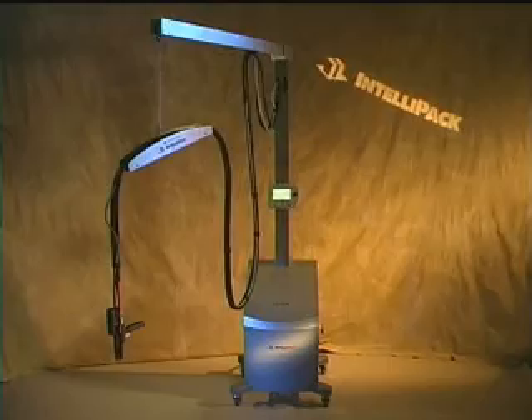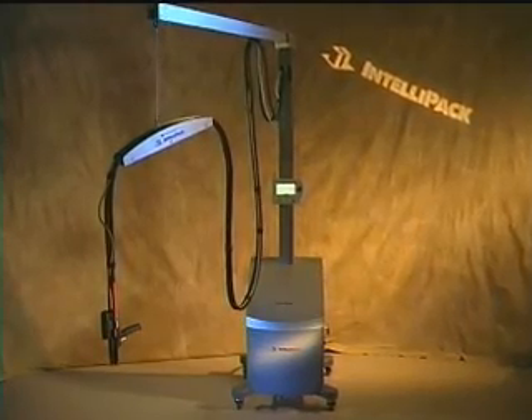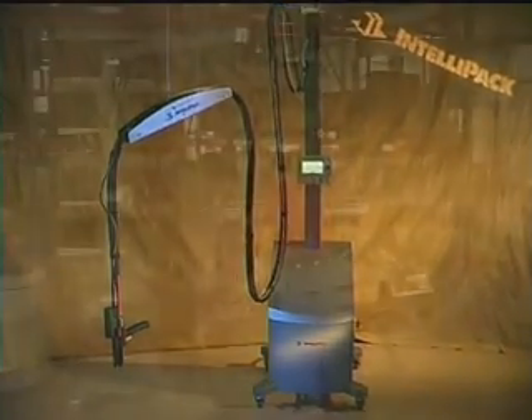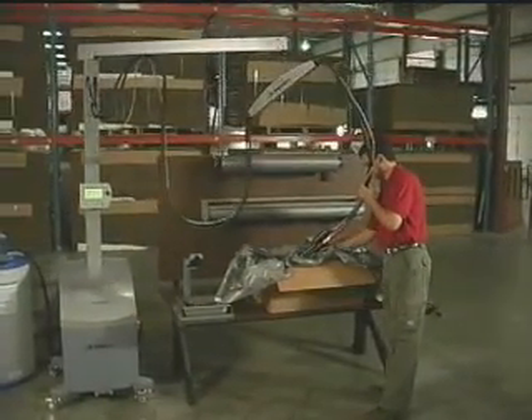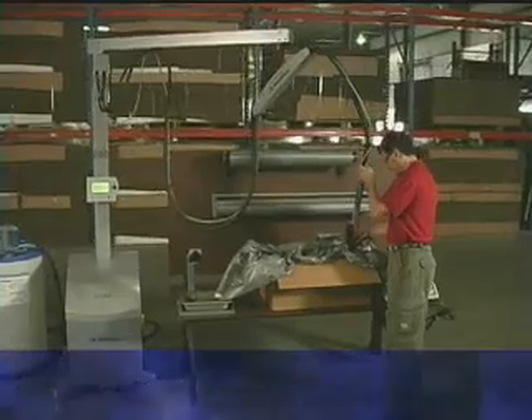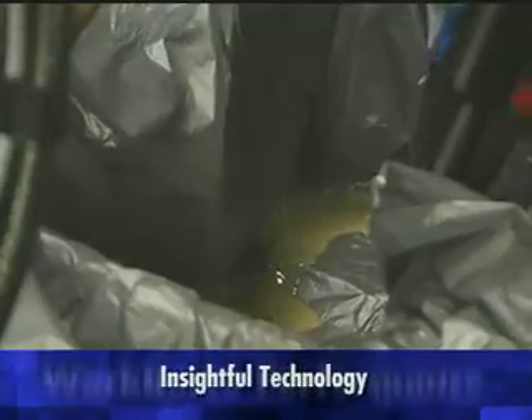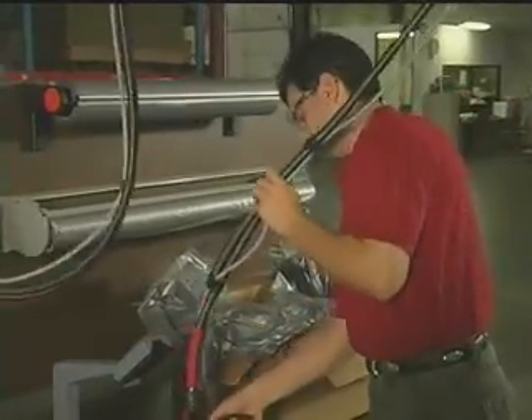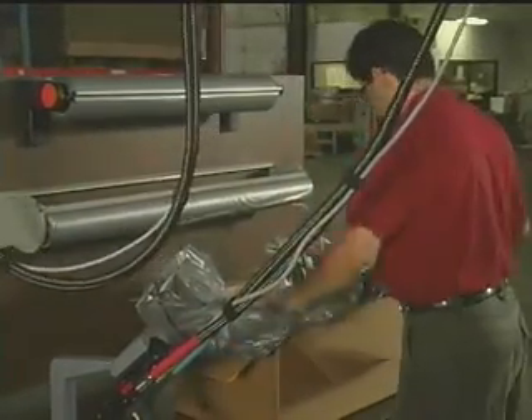Now there's Smart Aim from Intellipack, the intelligent choice in advanced foam-in-place packaging solutions. The Smart Aim hand-held foam-in-place system combines Intellipack's insightful technology with the workhorse performance and outstanding economics your business demands, giving you a higher standard in cost-efficient foam-in-place packaging.